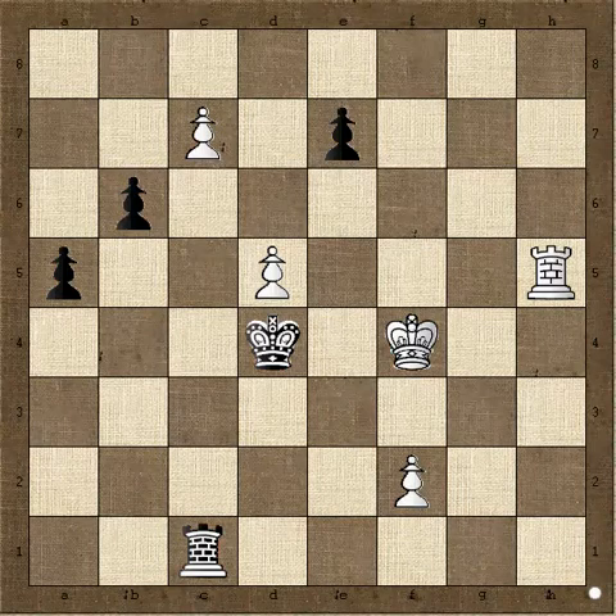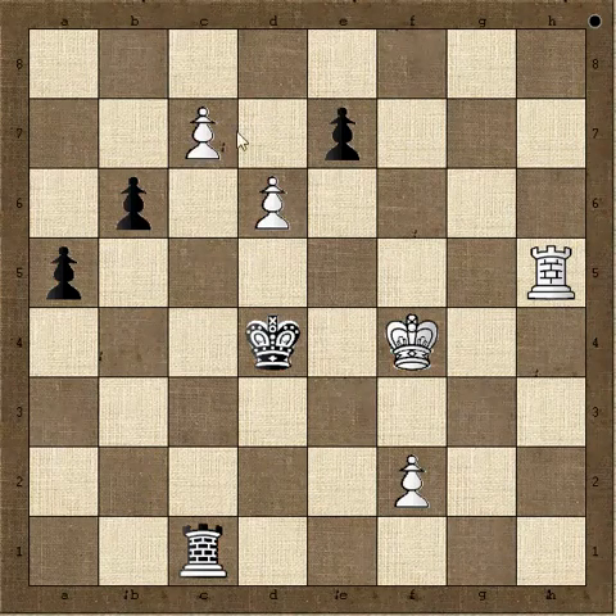Now comes a really nice move: b6. The idea is that if black doesn't capture this pawn, it will proceed forward, and when two pawns are on the seventh rank they cannot be stopped — one of them is going to make a queen. That's why black has to take.